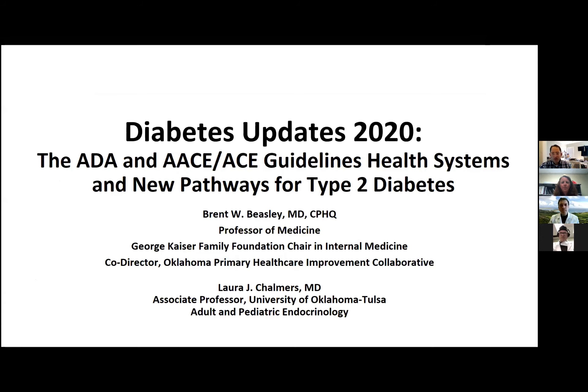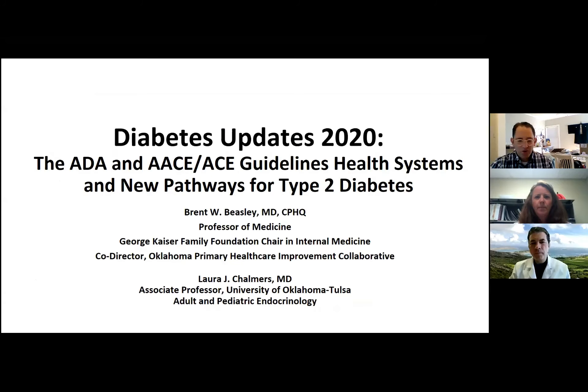Welcome everybody. This is Medical Informatics Grand Rounds for the month of November. I'm Blake Lusselroth, vice chair in the Department of Medical Informatics. Today I have the great privilege of introducing two wonderful speakers, Drs. Brent Beasley and Laura Chalmers.